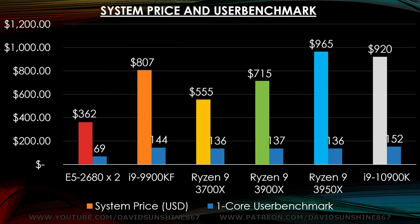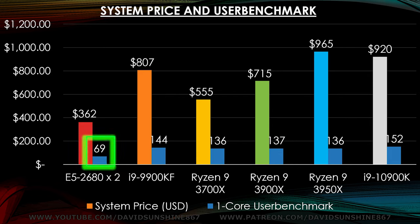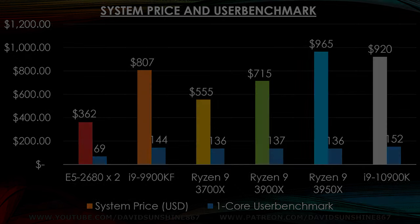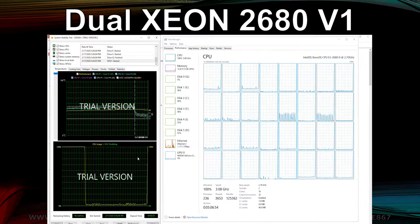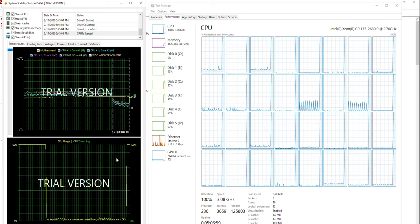With the 10th gen i9, the i9 has the fastest single core performance at $152. The 9th generation is closely behind at $144, and then all the Ryzens are pretty similar at $136 to $137 per single core point. All of which are a lot higher than the Xeon at $69, since it's running at a lower clock rate and older architecture. So you will see an overall performance increase with newer CPUs since not all applications can use 32 threads.